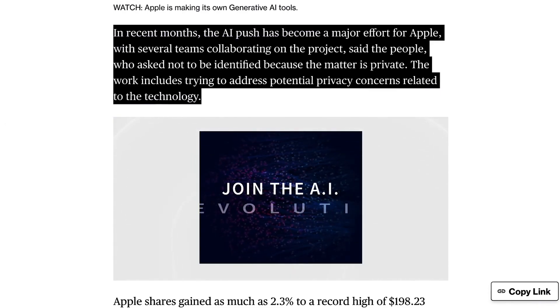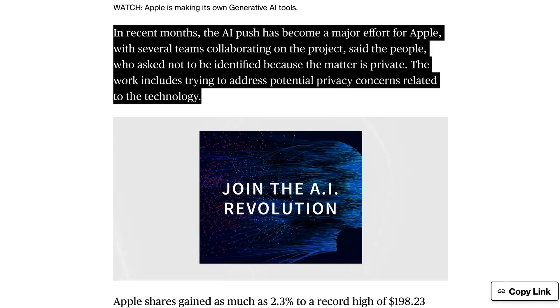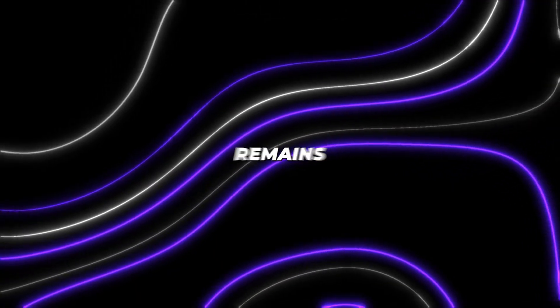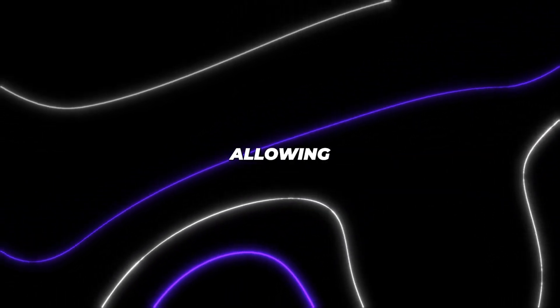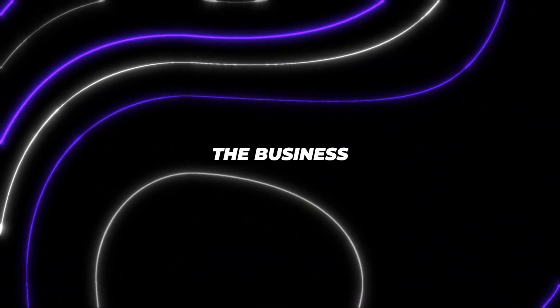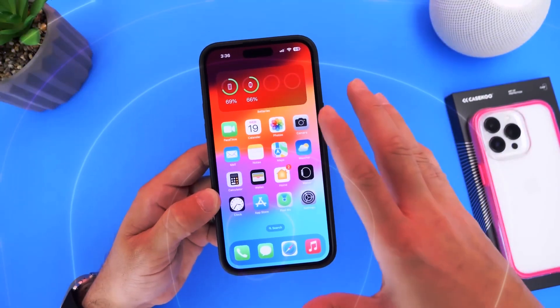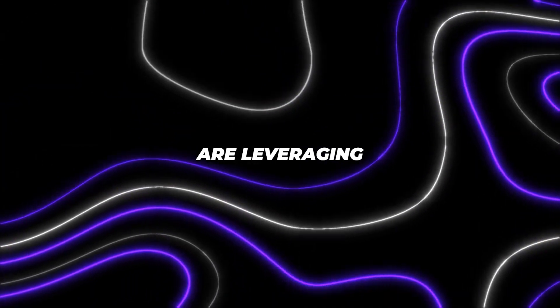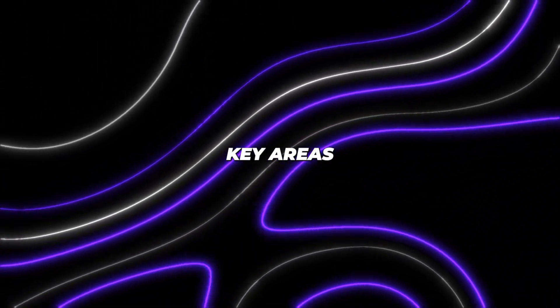According to sources close to the project, Apple sees significant potential for Apple GPT across its products and services, but it remains cautious and is not yet allowing the technology into customer-facing areas of the business. To better understand Apple GPT's capabilities, let's take a closer look at how Apple employees are leveraging the technology across three key areas.